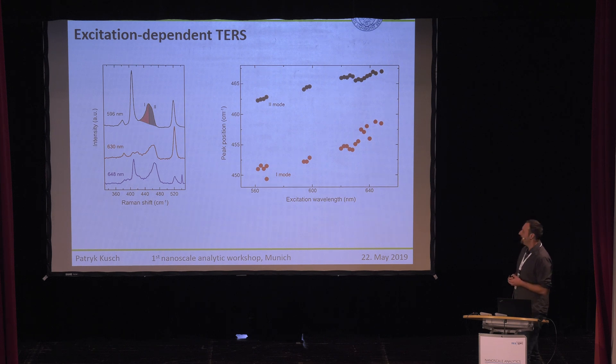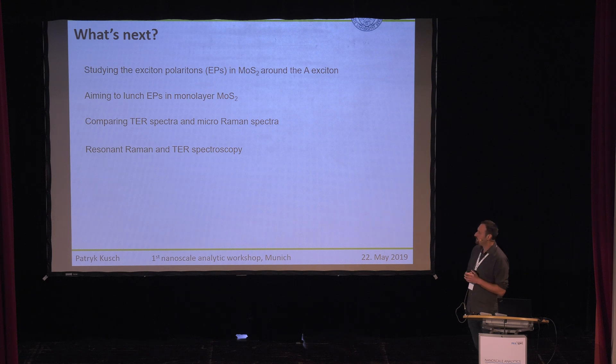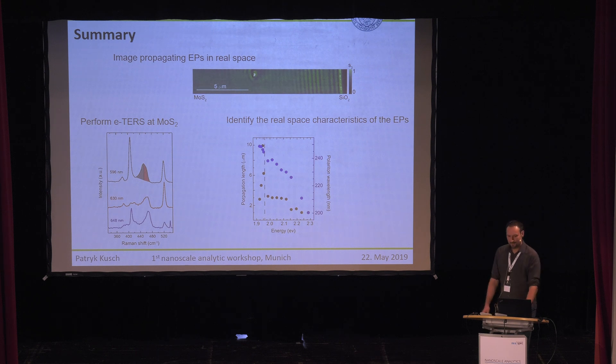We want to complete the calculations and then publish all the data, and we believe this is a really promising direction combining both techniques. We have much more work ahead: yesterday a new laser arrived, tunable from 660 to 700 nm, which will allow us to reach the A-exciton energy and compare the propagation length and dispersion of A and B excitons in MoS2. We also aim to launch excitons in monolayer MoS2 and compare conventional Raman spectra to tip-enhanced Raman spectra. With that, I hope to have shown you the promising work of visible SNOM. Thank you for your attention.